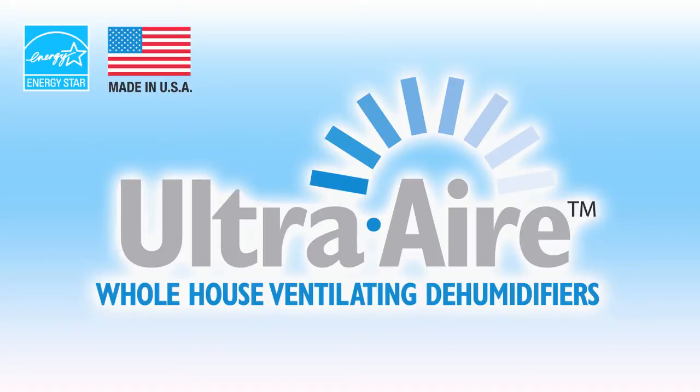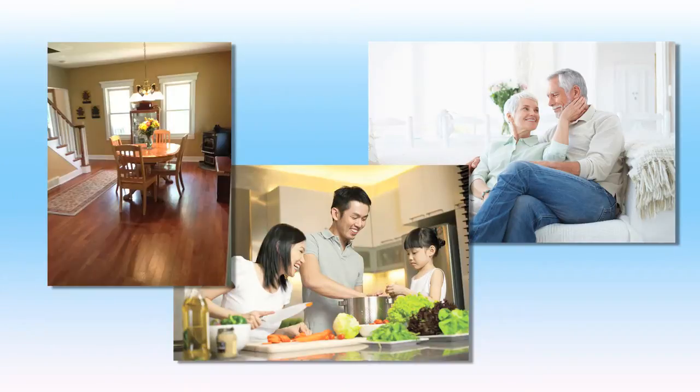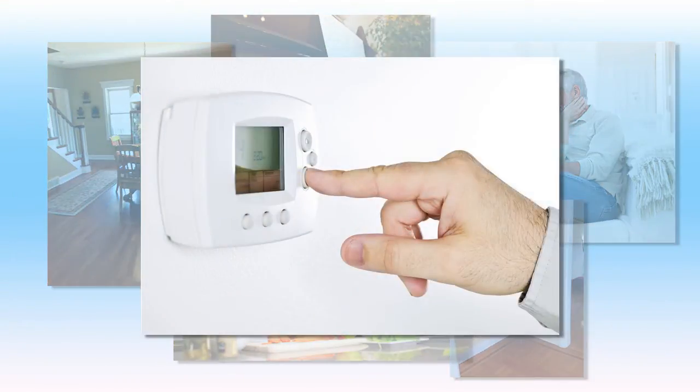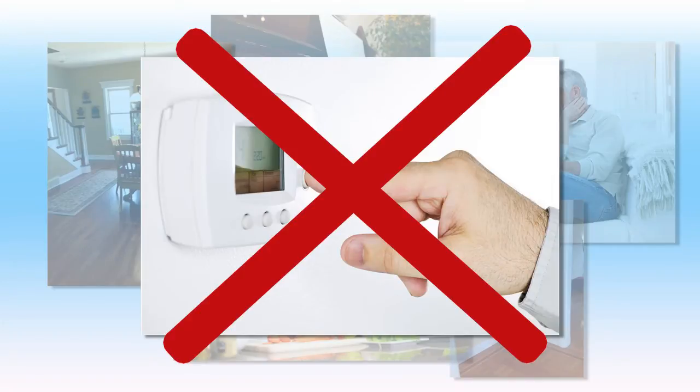According to experts, controlling humidity inside the home is essential for whole home comfort, reducing health risks, and protecting the structure of the home and its contents. Using an air conditioner to control humidity is inefficient and can result in overcooling the home, creating an uncomfortable and potentially unhealthy environment.